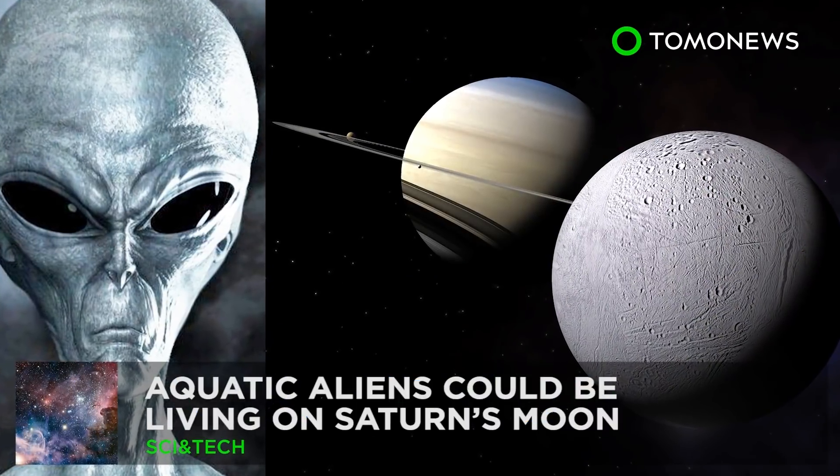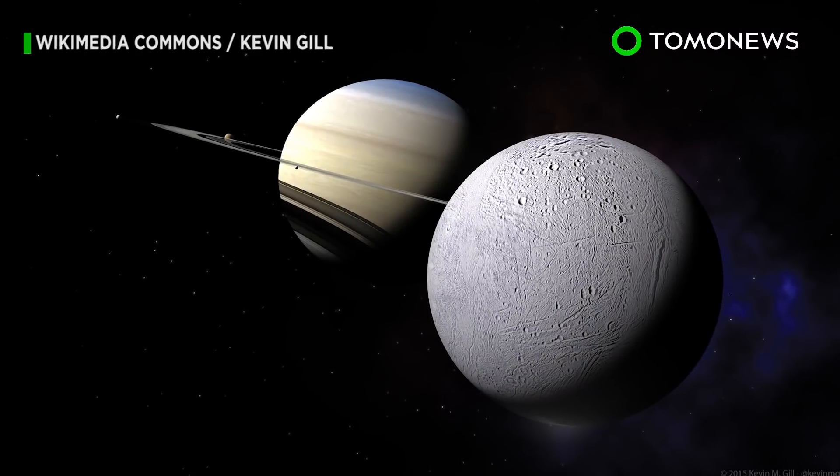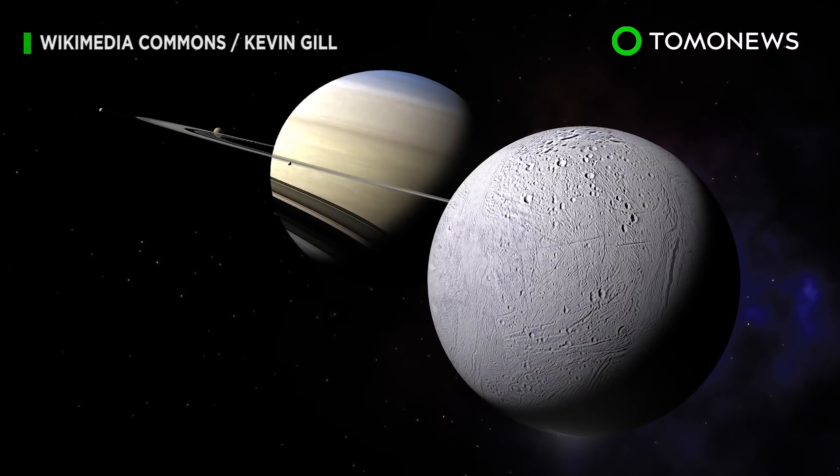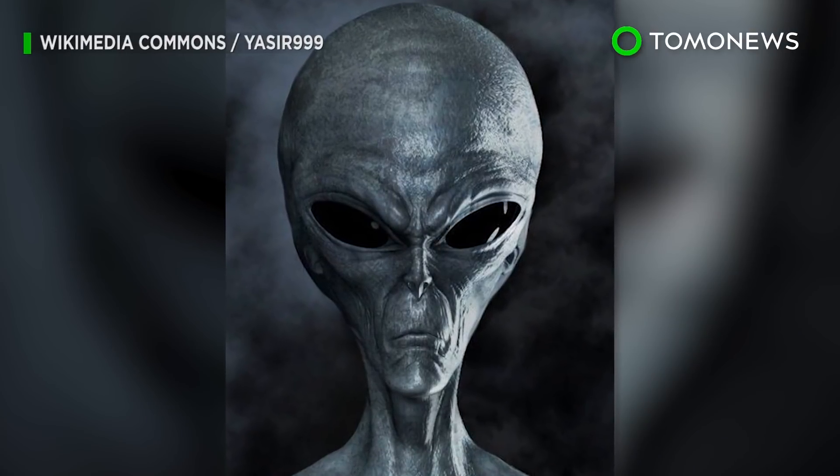What other cool things can we see in space? Anyone for fishing on Enceladus? Enceladus, one of Saturn's moons, might be home to some form of subsea alien life — might being the key word.